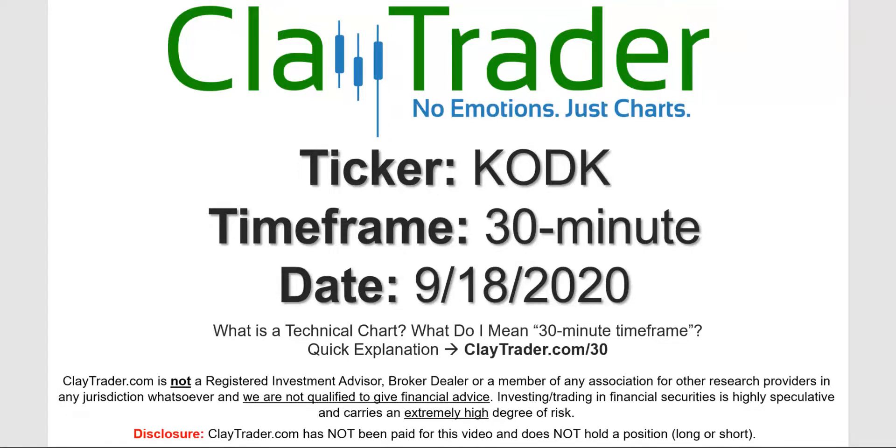Hey, it's Clay, and this will be a video chart on ticker symbol KODK. We will take a look at the 30-minute timeframe. Not sure what I mean by 30-minute — I do offer an explanation video at that link.